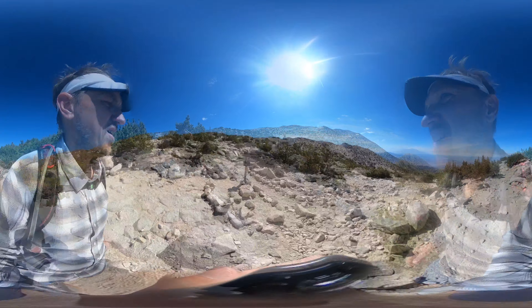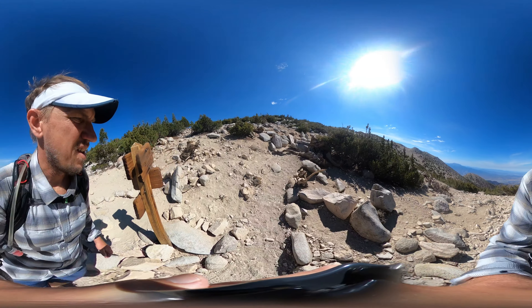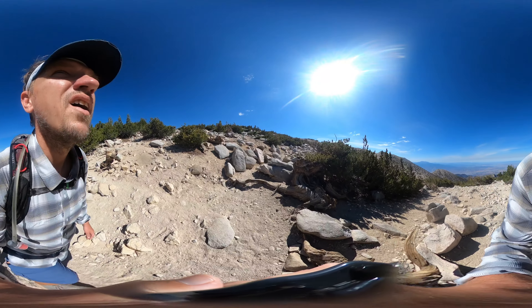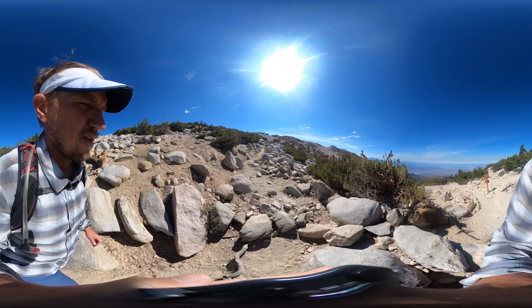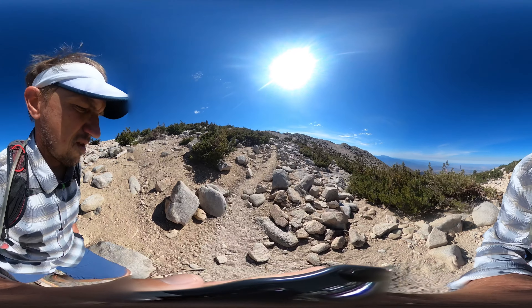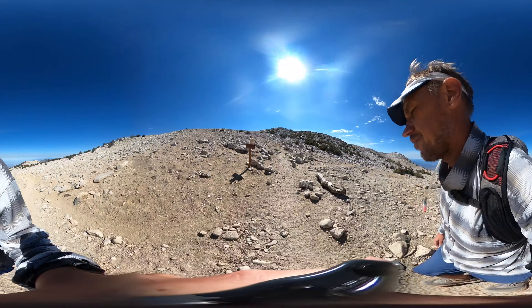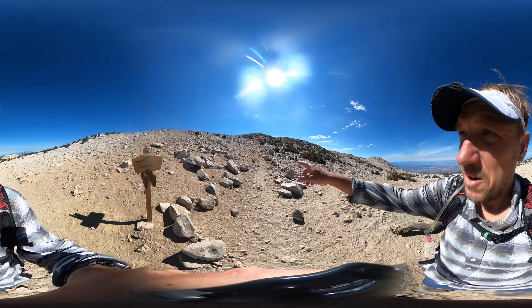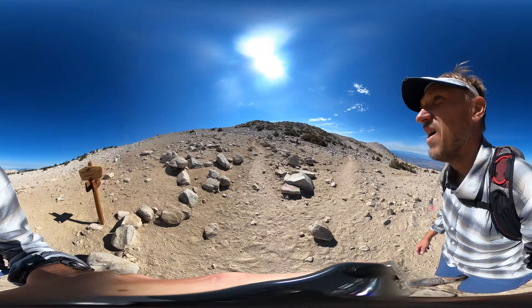You'll come to a junction with the Divide Trail. Going left takes you along the high peaks of the San Bernardinos. Be careful on the way back — it's easy to miss that turn and go straight, in which case you won't be heading down Vivian Creek. From here the grade eases up a bit. There's also another trail junction where you can hike down towards Dollar Lake and South Fork, but today we're going straight up to the summit.